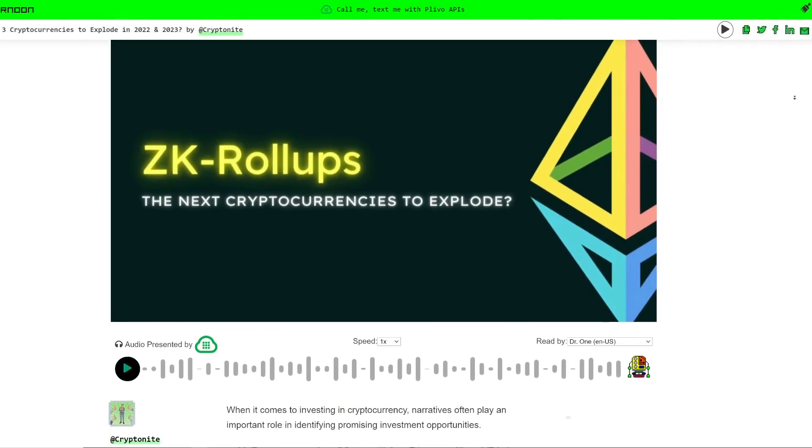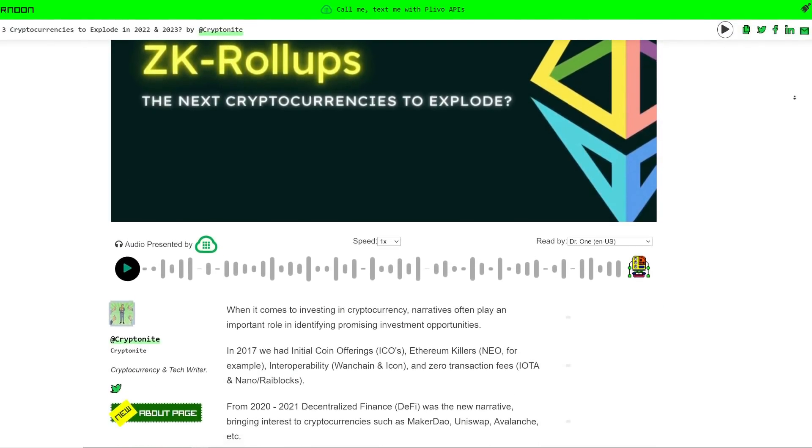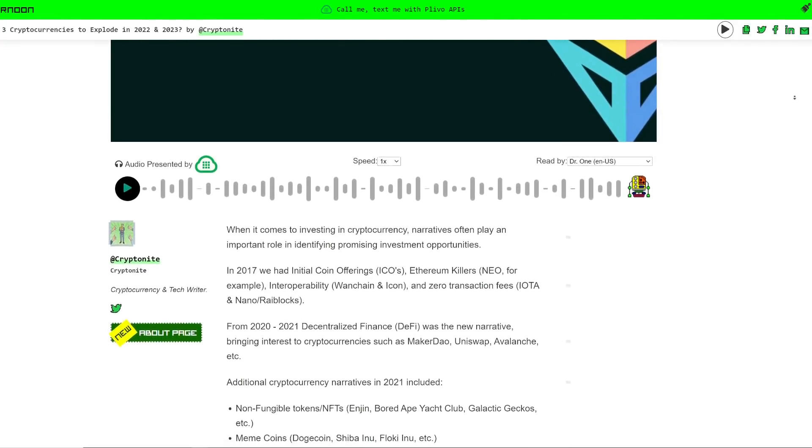Most of you, chances are, are investors, not technologists, and that's okay. We aren't technologists either ourselves. But it is important to understand the ZK behind that title, ZK rollup.